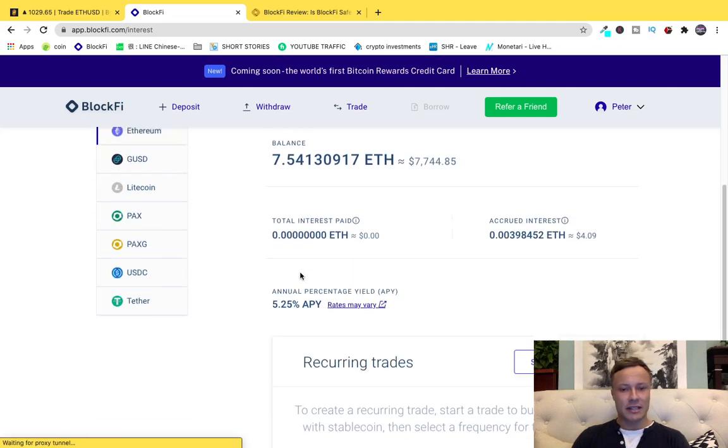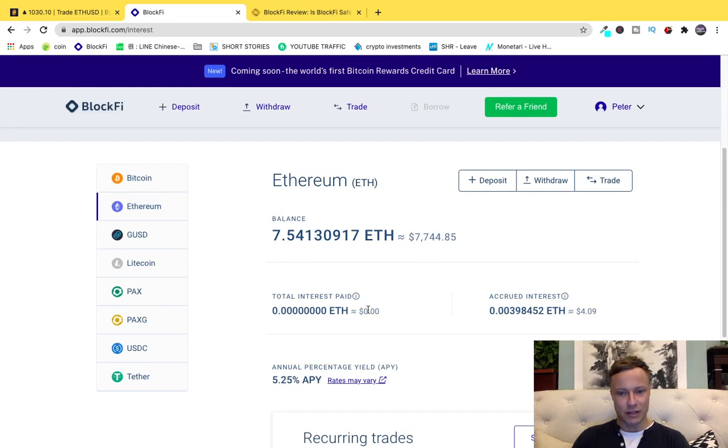So 6% for Bitcoin, down to Ethereum, which is the majority of my holdings. Each month money is paid — this has accrued interest over the last few days, it's the 4th or 5th of January today. It's given at the end of the month and automatically added to my total. Ethereum is paid at 5.25%, then you've got GUSD at a whopping 8.6%, Litecoin at 5%, PAX at 8.6%, PAXG at 5%, USDC at 8.6%, and Tether at 9.3%.